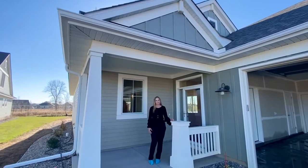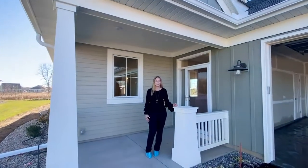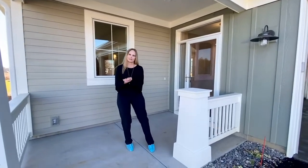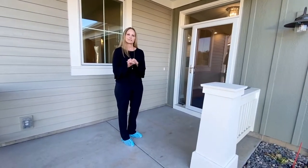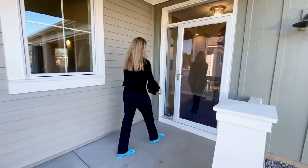Hi there, Cindy Johnson with Craft Homes here to show you yet another beautiful home that's just completed before the buyer takes ownership of it. So this is a Franklin 1.5 — it's modified a bit, so I'll show you those modifications. Come on in and we'll take a look around.